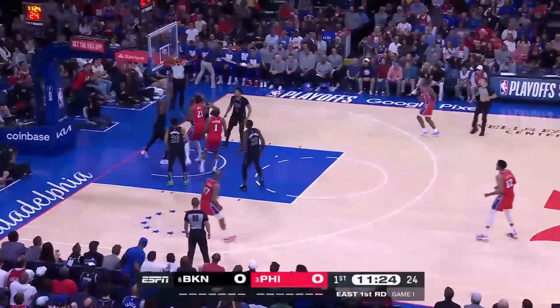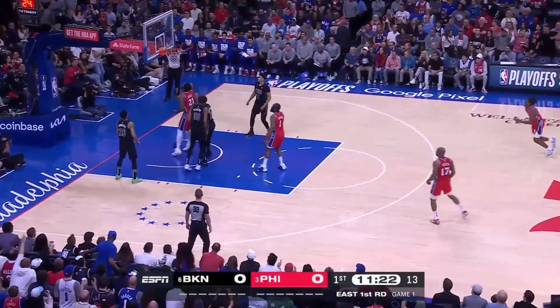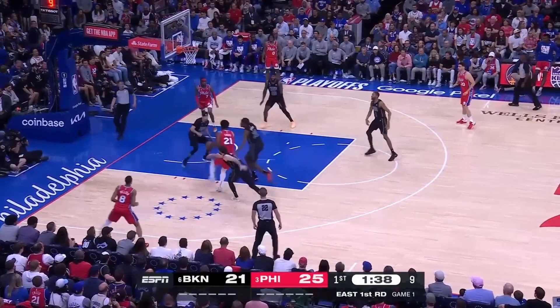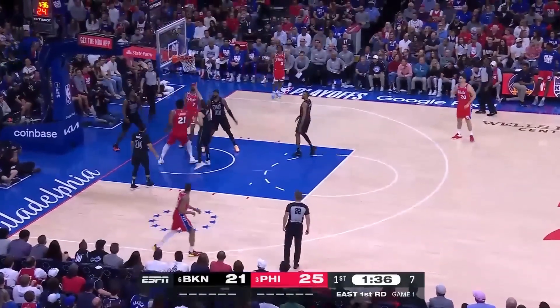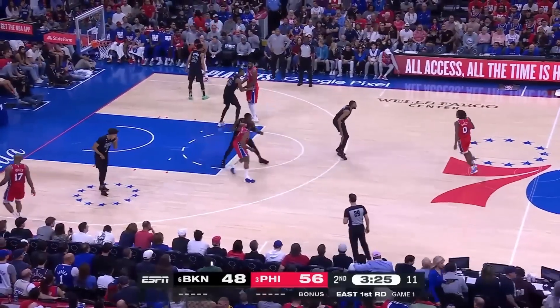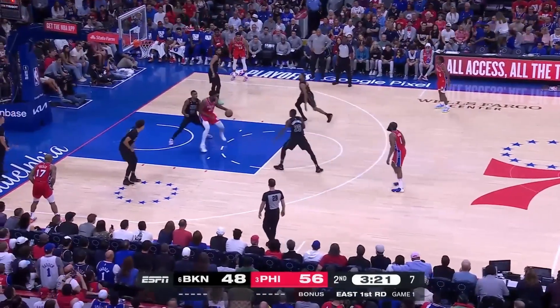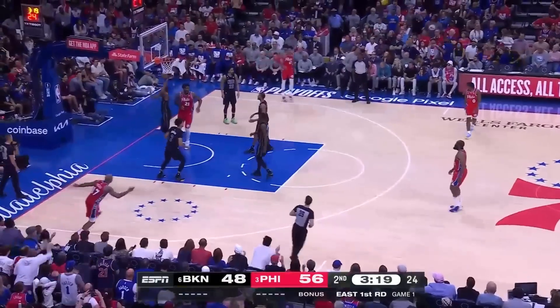Harden keeps the dribble, off glass around and out. Embiid able to tip it to himself for the and-one. Embiid again with the quick first step. Harden inside to Embiid, spins to his right.